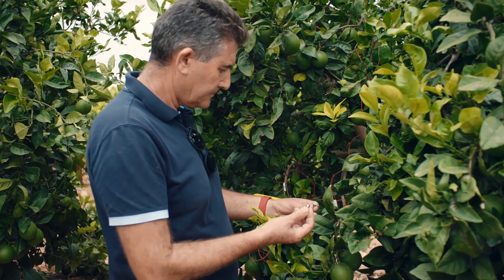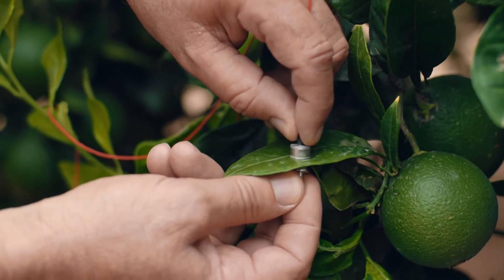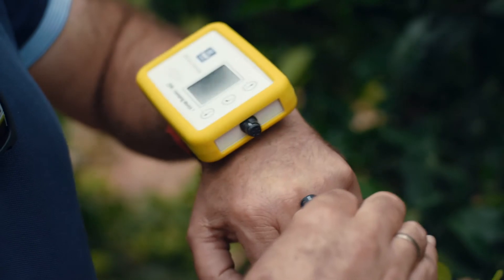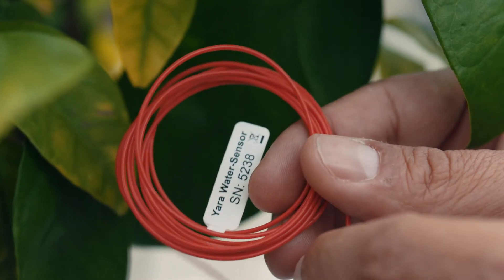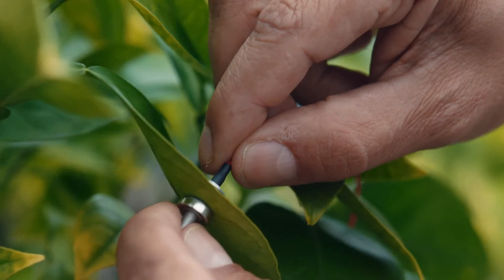Yara Water Solution assesses the water status of the crop by measuring the pressure of the leaf. Yara Water Sensor is a very novel and innovative solution to measure the water status of the plants. You are not only getting a tool that can save water, but can also reduce tree maintenance and improve crop quality. The Yara Water Solution comprises a number of sensors, which include the Yara Water Sensor.